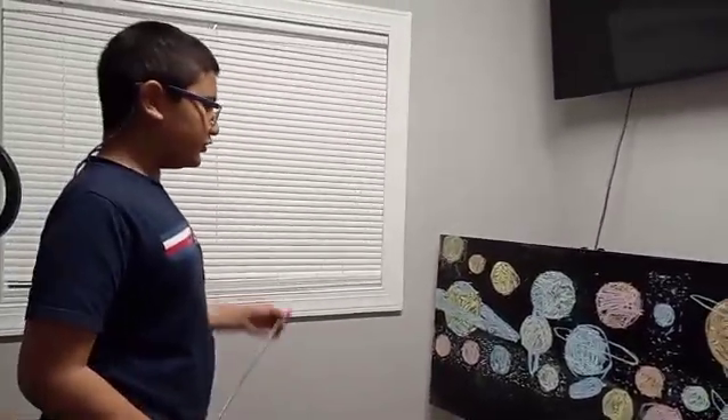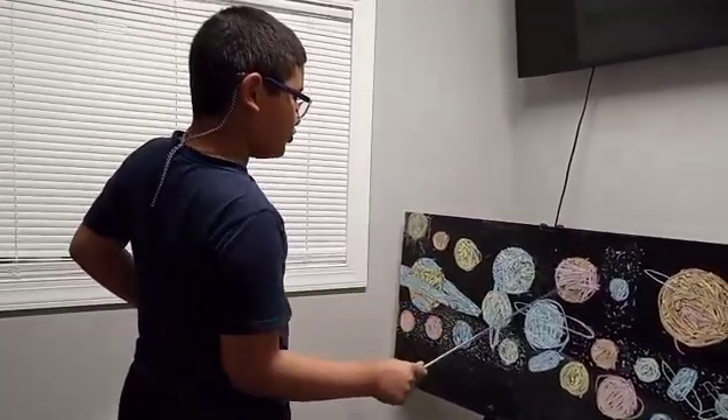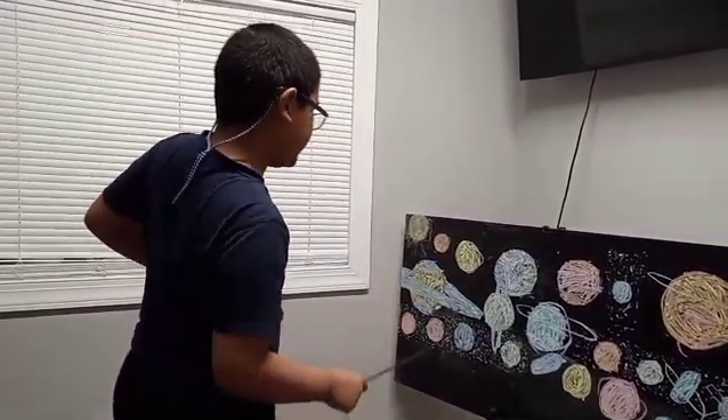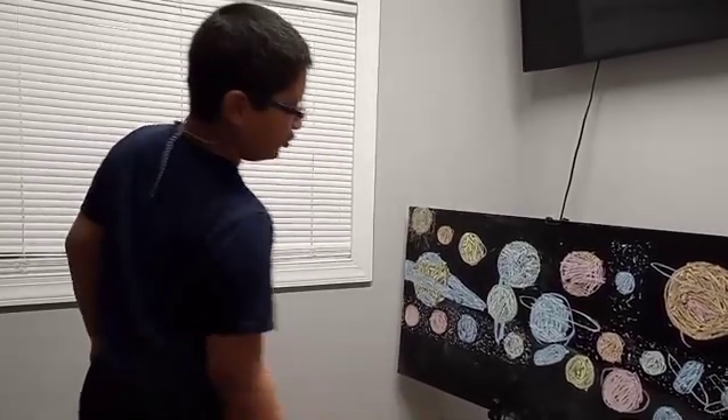Here are the regions in the solar system: the Asteroid Belt, the Kuiper Belt, the Scattered Disk, and the Oort Cloud.